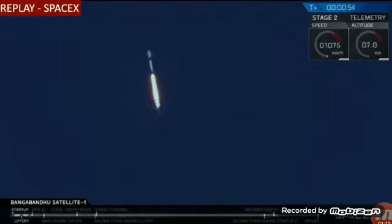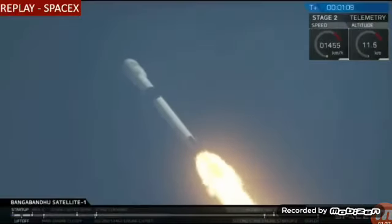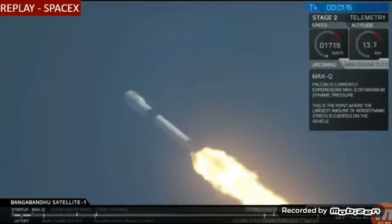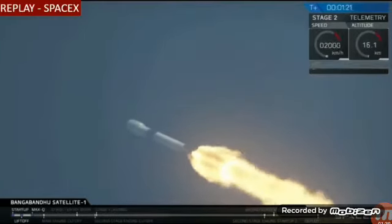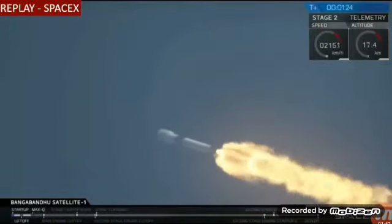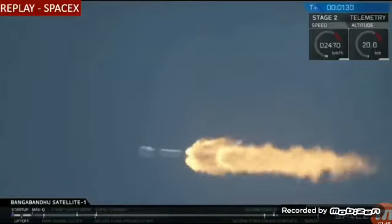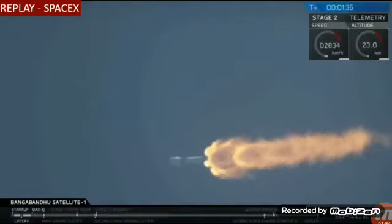You saw Falcon 9 lift off in a beautifully clear shot there at 4:14 p.m. Eastern. At T plus 10 seconds, the thrust vector control system tilted Falcon to begin a pitch kick maneuver to get it going sideways. We're going supersonic and we're about to go through max Q, when the rocket's pushing hardest against the atmosphere. The vehicle is experiencing maximum dynamic pressure.